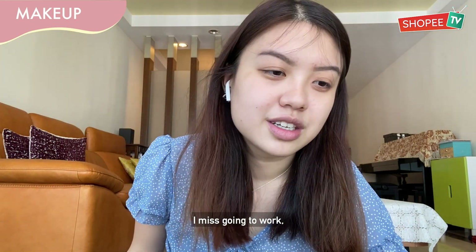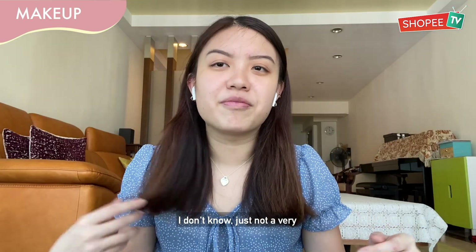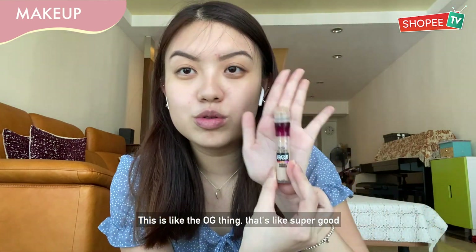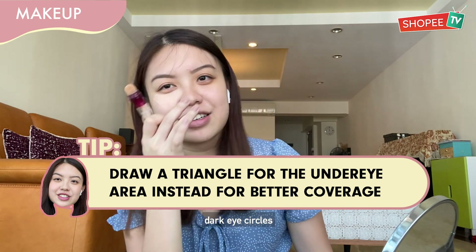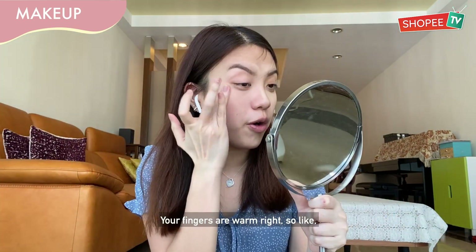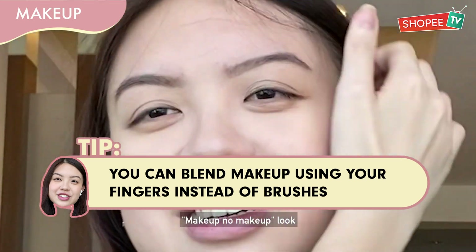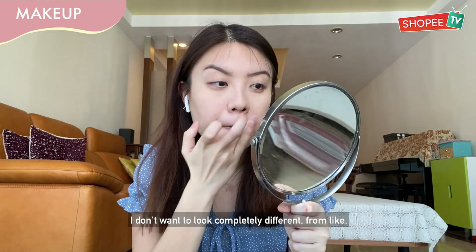I miss going to work because I can dress up, and I can't go out because of this COVID situation. I'm just not a big fan of putting a lot of things on my face. So if it's just concealer, I'll use this one — it's the OG product that is super good. You draw a triangle under your eyes to accentuate and cover the eye circles. Your fingers are warm so they kind of melt the product in. I usually go for a no-makeup makeup look — I don't look completely different from my normal self.